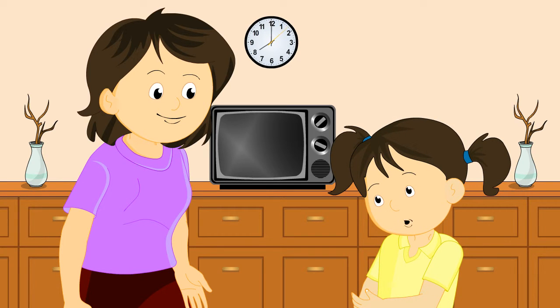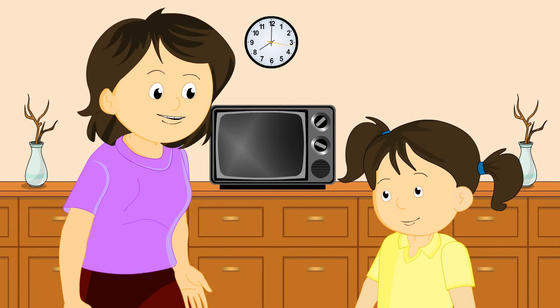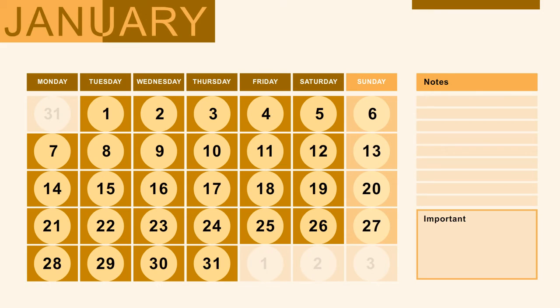But what is today, yesterday, and tomorrow? Sarah, today is the present day. Yesterday is the day before the present day. Tomorrow is the day after the present day. Consider today is Friday — the day before Friday was Thursday, it is called yesterday. The day after Friday will be Saturday, it is called tomorrow.